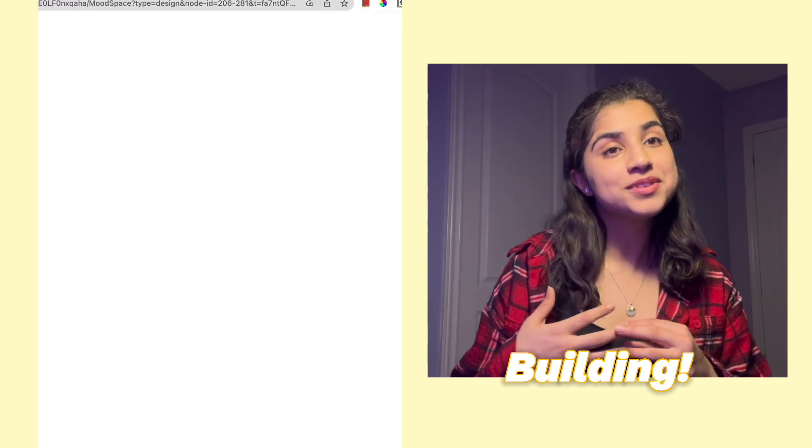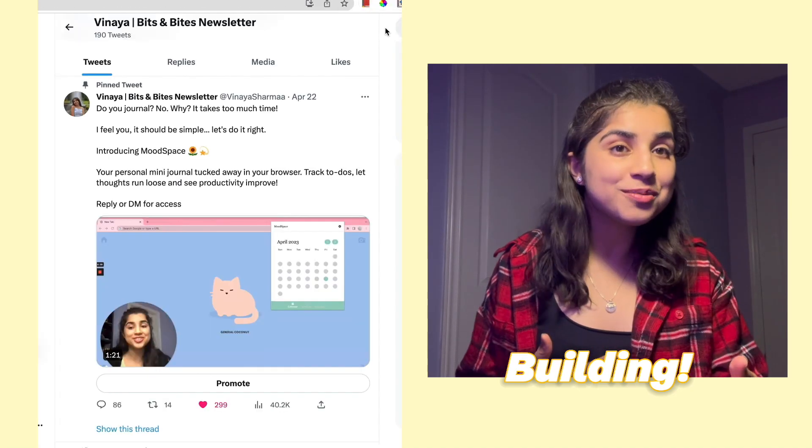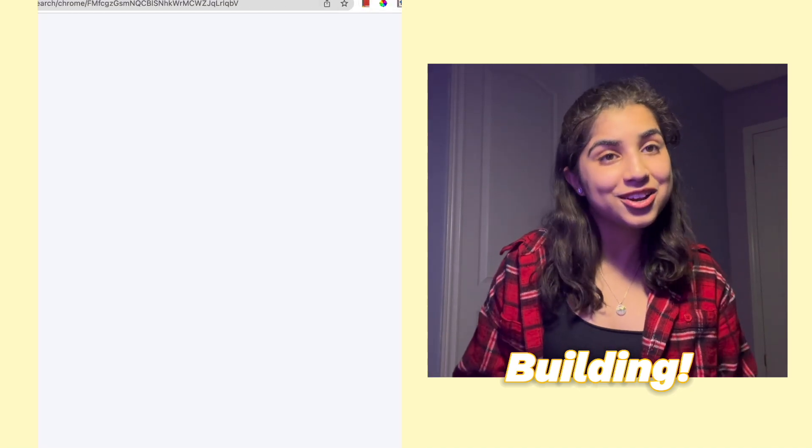Let me show you the progress I've made with my project. It started off with ideas, mock-ups, and builds. Got some solid traction, but then Chrome Web Store approvals decided not to cooperate.